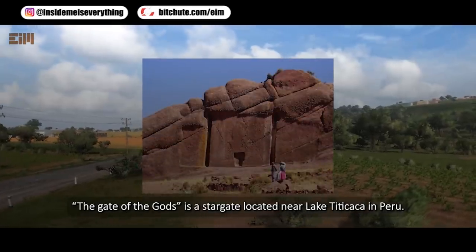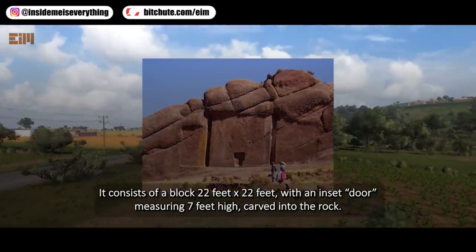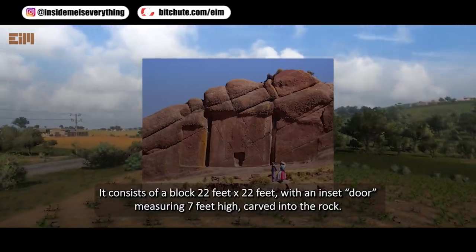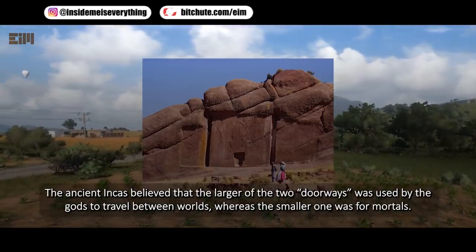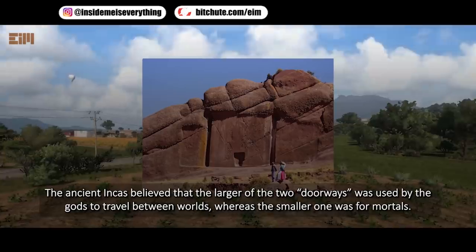The Gate of the Gods is a stargate located near Lake Titicaca in Peru. It consists of a block 22 feet by 22 feet, with an inset door measuring 7 feet high, carved into the rock. The ancient Incas believed that the larger of the two doorways was used by the gods to travel between worlds, whereas the smaller one was for mortals.